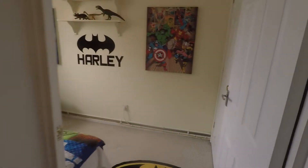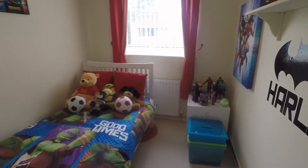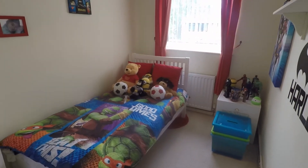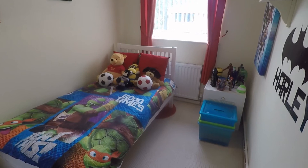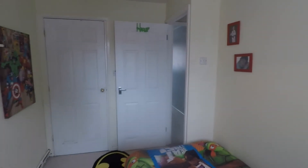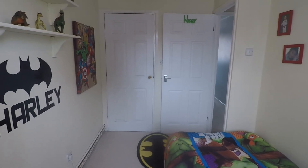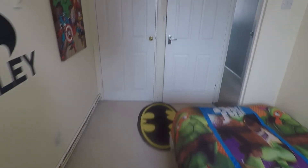Bedroom number two is a generous sized single room — you could potentially fit a double bed along the wall there. There is also a large covered area which houses the new combi boiler, fitted in 2017, with some additional space in there for storage as well.